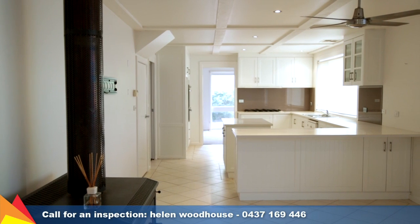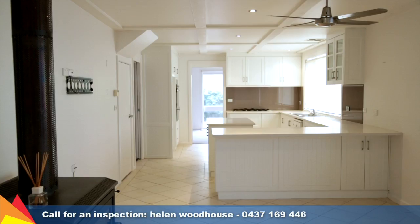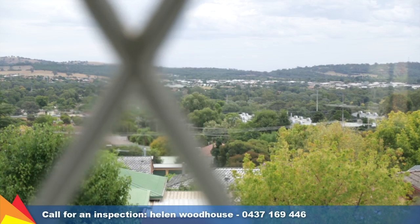An abundance of heating and cooling options include ducted evaporative cooling and ducted gas heating, as well as a refrigerated system to the office and media room, and a slow combustion fireplace in the family room.